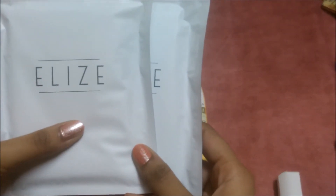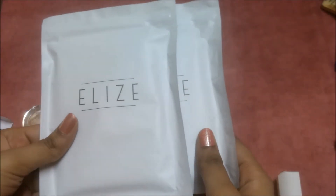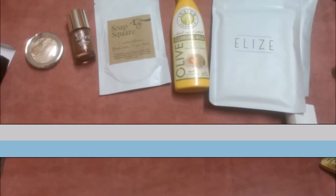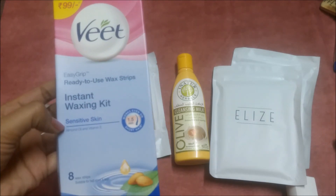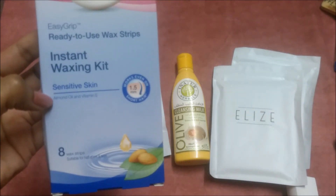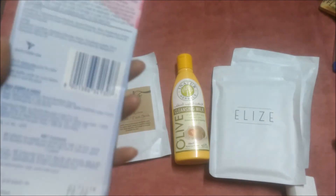Then I got two sanitary pads from Eli's Premium Sanitary Pads — these are free size pads, and two pads cost rupees 100. They also provided a coupon code. The last product is this Wheet Easy Grip Ready-to-Use Wax Strip Instant Waxing Kit for sensitive skin. It has almond oil and vitamin E, eight strips suitable for arms and legs, worth rupees 99.